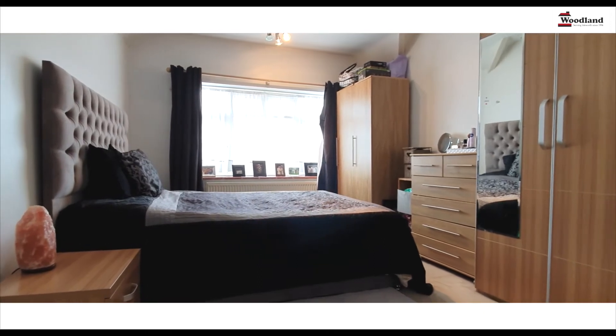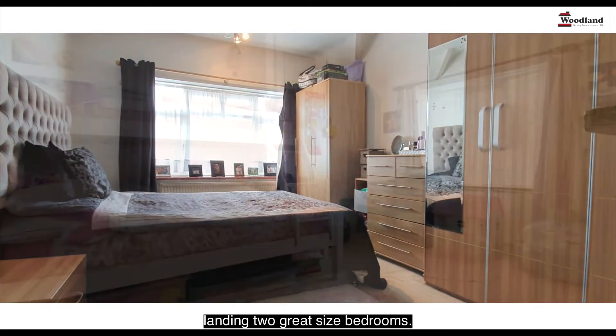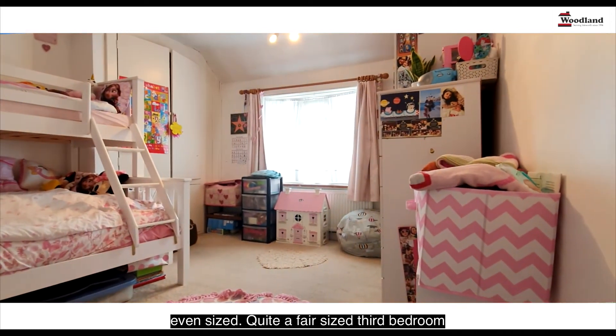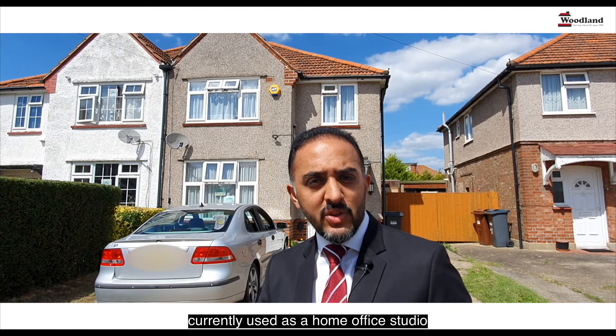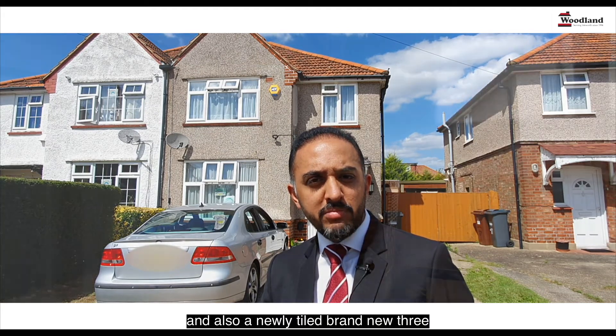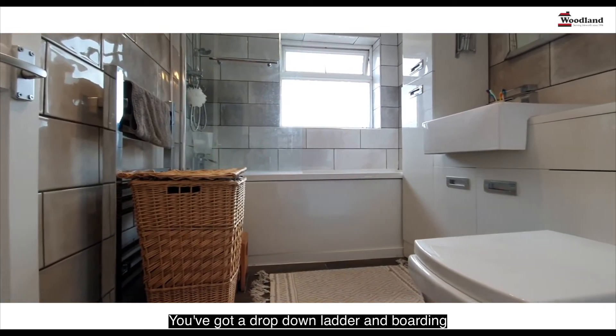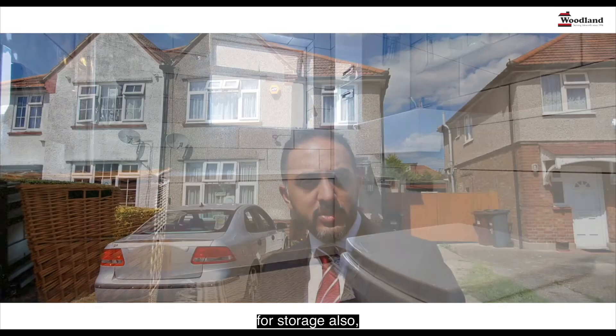Stairs going upstairs, landing, two great-sized bedrooms. You can have the master in the front or the back — they're both even-sized. There's quite a fair-sized third bedroom, currently used as a home office studio. And also a newly tiled, brand new three-piece bathroom. They've also had a loft done — you've got a drop-down ladder and boarding for storage.